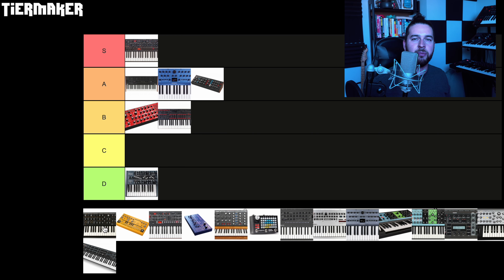Next up, the Moog Sub 37. This is probably one of my all-time favorite synths — very near and dear to my heart. I've had it for about three years now. I graduated from the Sub Fatty to the Moog Sub 37, and today it's still one of my favorite synths. The Moog Sub 37 is just an absolute classic — it's like a Fender Stratocaster, it will never go out of style. The sound is a modern refinement of Moog's classic sound, the hands-on controls are amazing, it's built like a tank, it's super aesthetic to look at, and there's a reason why pretty much every band that plays synths has one of these. It's an absolute classic for a reason and it still sounds great to this day. Easy S tier.